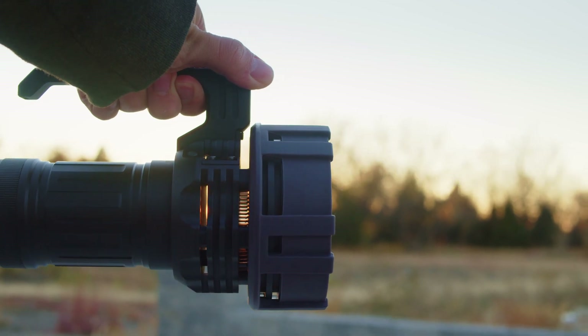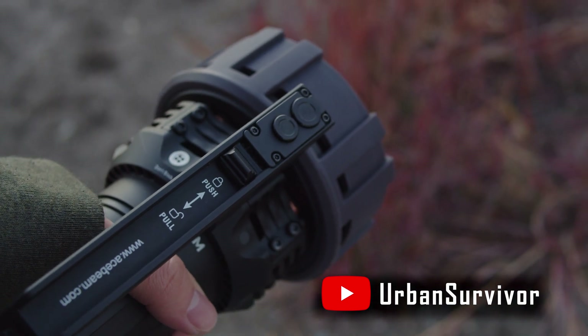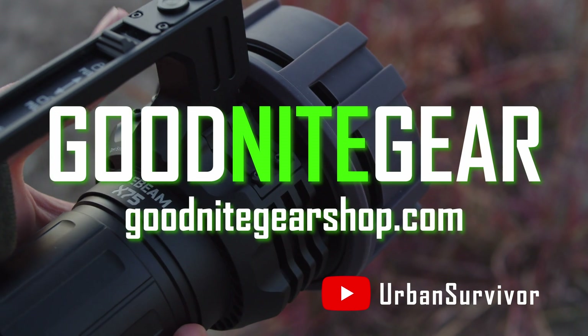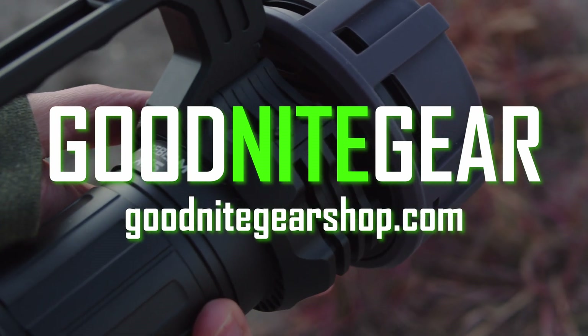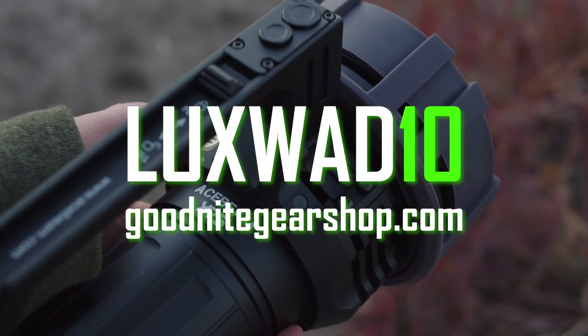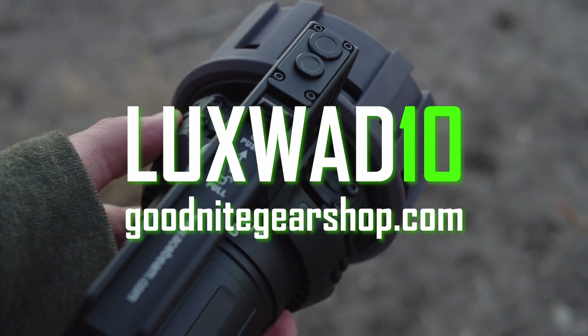If you want it and can afford it, just go for it. This X75 was sent to me free of charge for this video by fellow reviewer Kyle here on YouTube, who started his own flashlight store called Goodnight Gear Shop. I don't have any affiliate partnership with him, but he has given me a coupon code you can use to save 10% on items carried at the store, so definitely take advantage of that and support Goodnight Gear if you're interested.